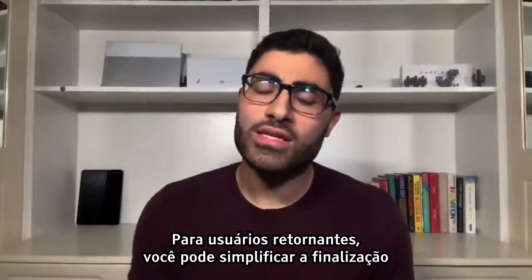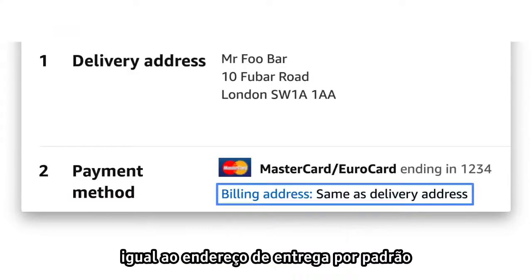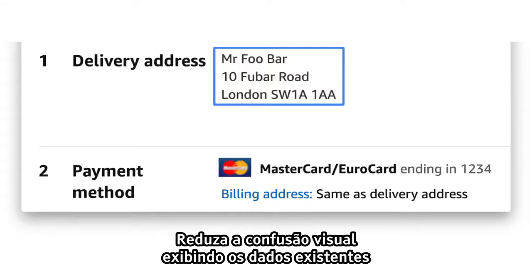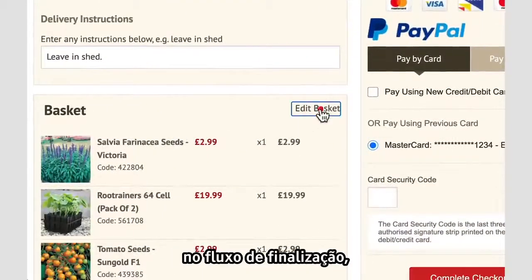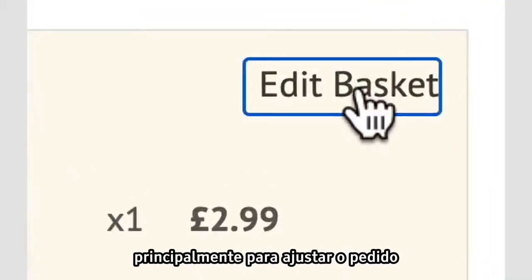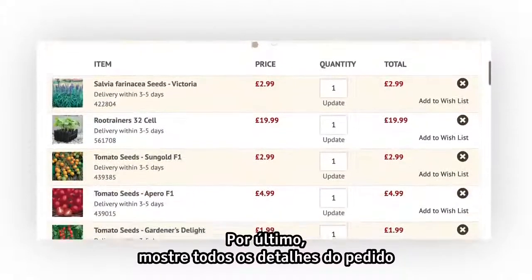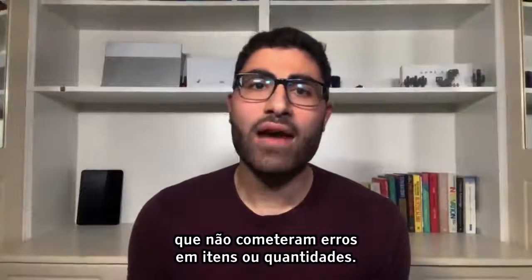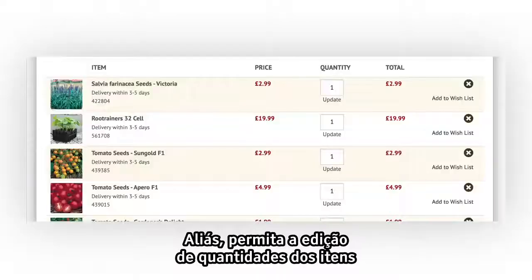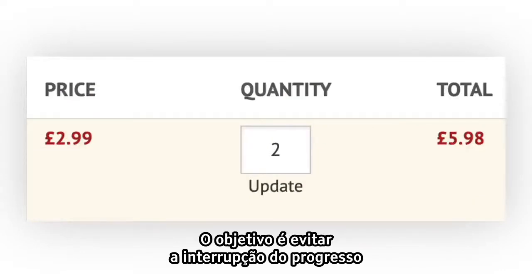For returning users, you can simplify the checkout flow even more by hiding data they don't need to see. For example, set the billing address to be the same as the delivery address by default and then allow users to change this. Cut down on visual clutter by displaying existing data as plain text rather than showing it in a form. Make it easy for users to go back and forth within the checkout flow, particularly for adjusting their order at the final payment step. Show full details of the order before the final payment step, and make it possible to edit item quantities from the payment page — the aim is to avoid interrupting progress towards conversion.